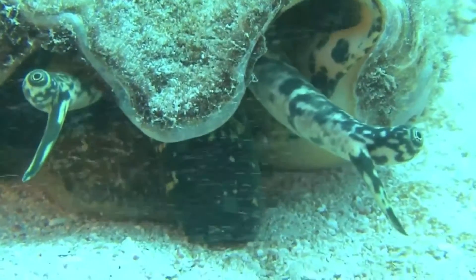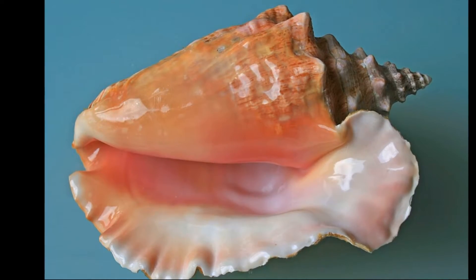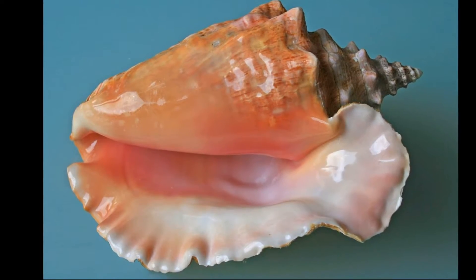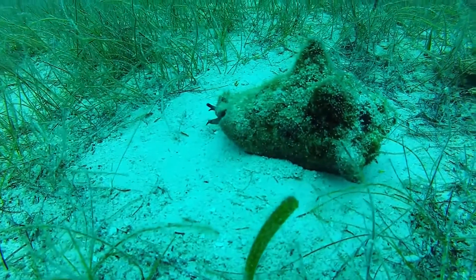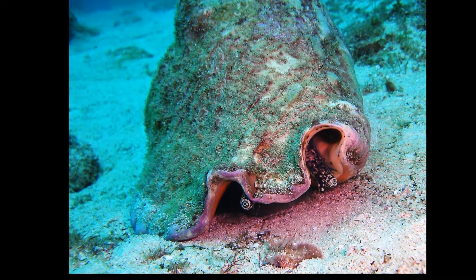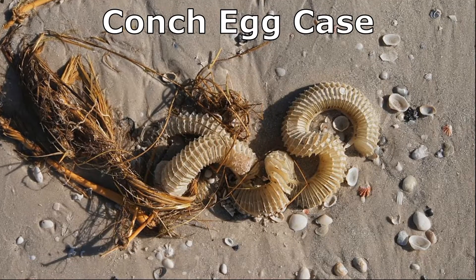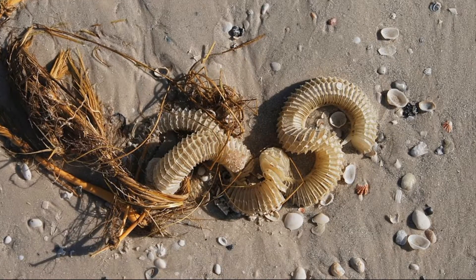Queen conchs can reproduce when they reach 3 to 4 years old. As juveniles mature, they develop a large lip on their shell that continues to thicken as the animal ages. After maturity, growth of the shell only occurs in thickness. Both males and females mate with multiple individuals. Eggs are fertilized internally. Females lay long egg masses containing hundreds of thousands of eggs on patches of bare sand or on seagrass.